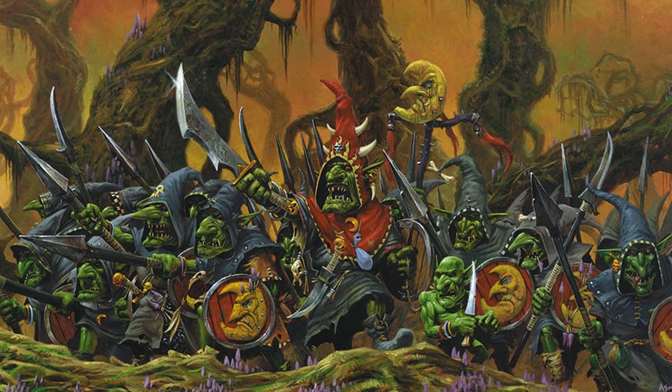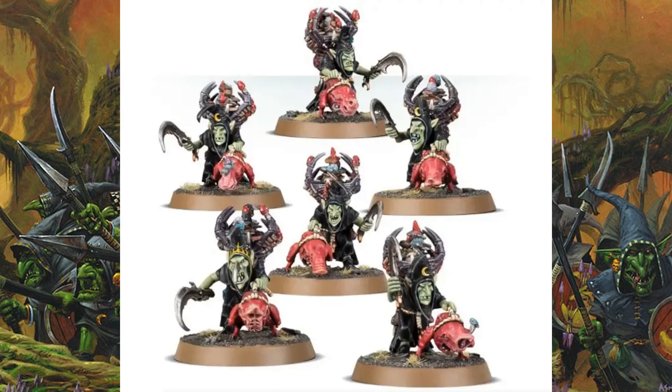Issue 54 we go back to the Gloomspite Gits and we get some Sneaky Snufflers. Sneaky Snufflers are grots using tracking-style squigs who have these big snouts on their face — basically sniffer dogs for the grots. It's different, very quirky, which is always quite entertaining. Obviously because these are grots they do look like older minis, but they're actually pretty cool and fun and will fit in nicely with all the other Gloomspite Gits we get.